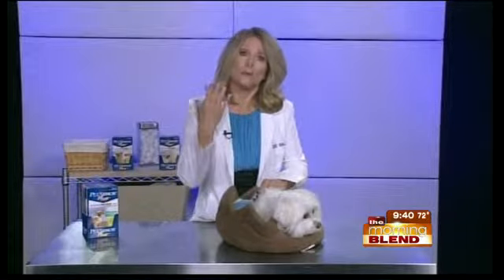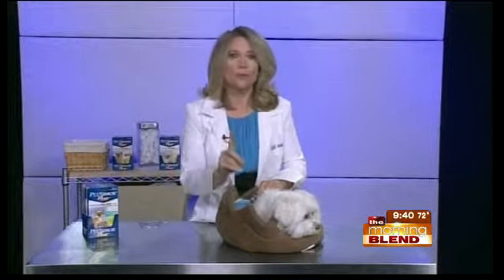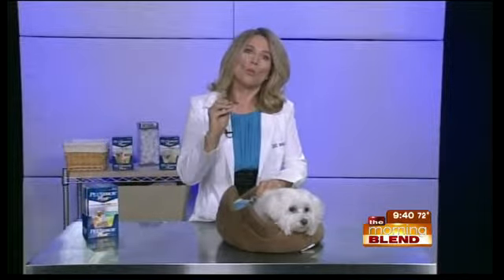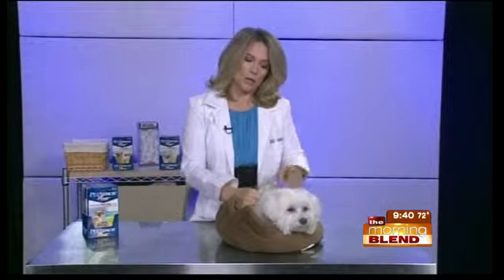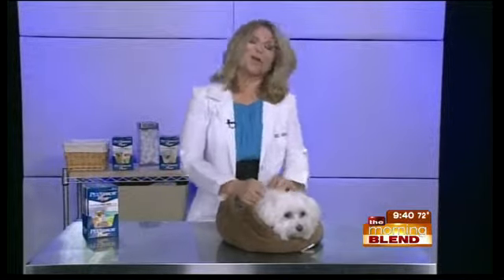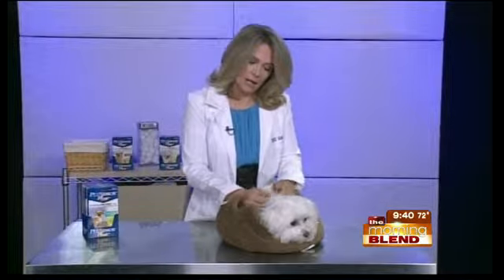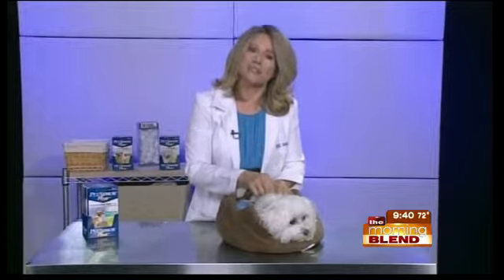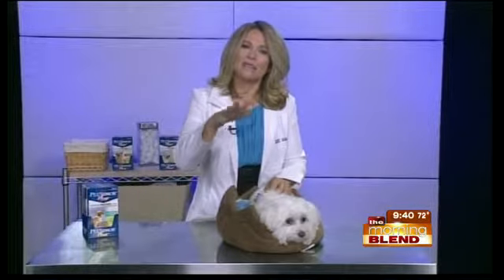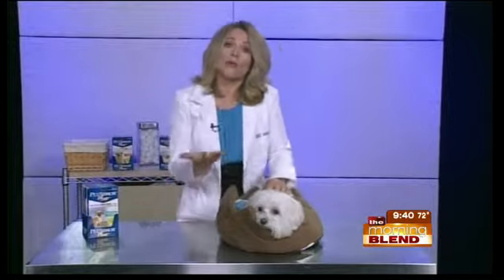Any recommendations in terms of application? How does this product work? You want to make sure you always read the label before you put any product on your dog. Make sure you're not using cat product on a dog or dog product on a cat — that's very important. You also want to make sure you use the right weight product for your pet, because that's how they're dosed. I wouldn't use a 60-pound dose on little Coco, who is under 15 pounds. Make sure the dog is dry — you don't want to put it on a wet animal. Then you part the hair and apply the product right on the skin. It gets absorbed into their sebaceous glands in the skin. It does not go into their bloodstream, so it's very safe.